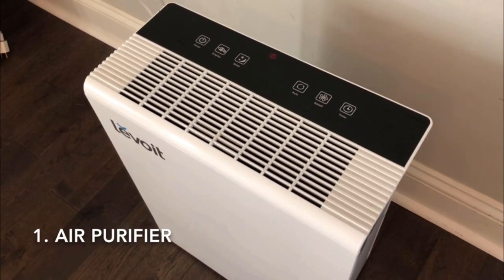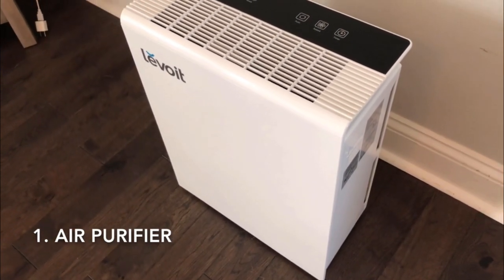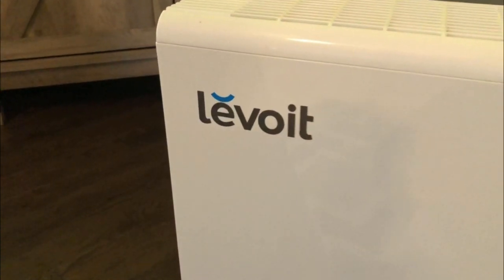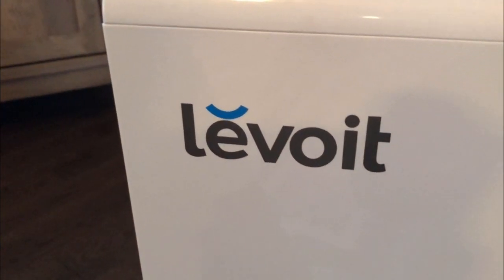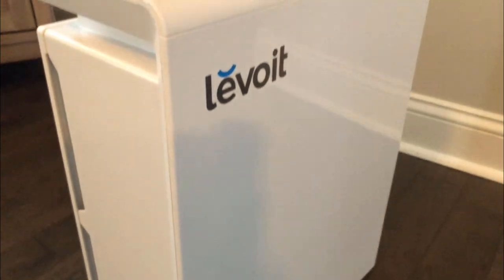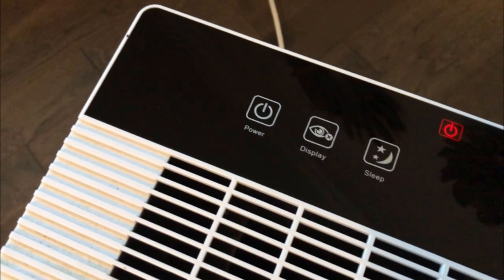The first tip is to use a good quality air purifier with a true HEPA filter in your home. This air purifier is by Levoit and it has a three-stage filtration system which is activated carbon, HEPA, and pre-filters. I run this every single night before I go to bed. The whole purpose of having one is to clean your air of dog dander, allergens, dust, pollen, and bacteria.